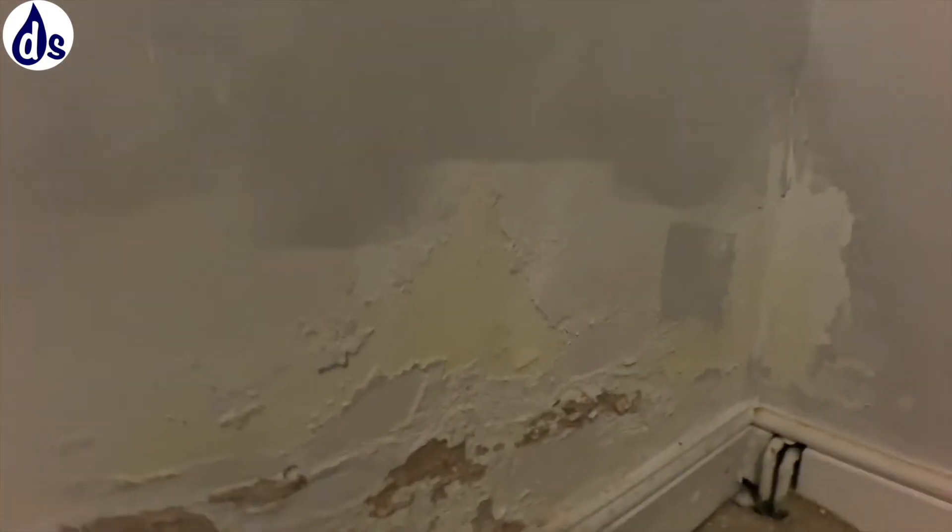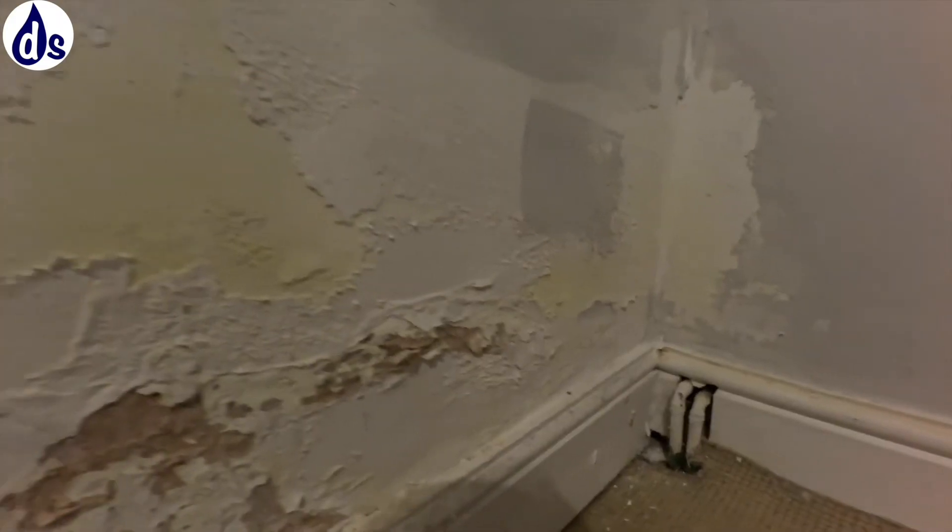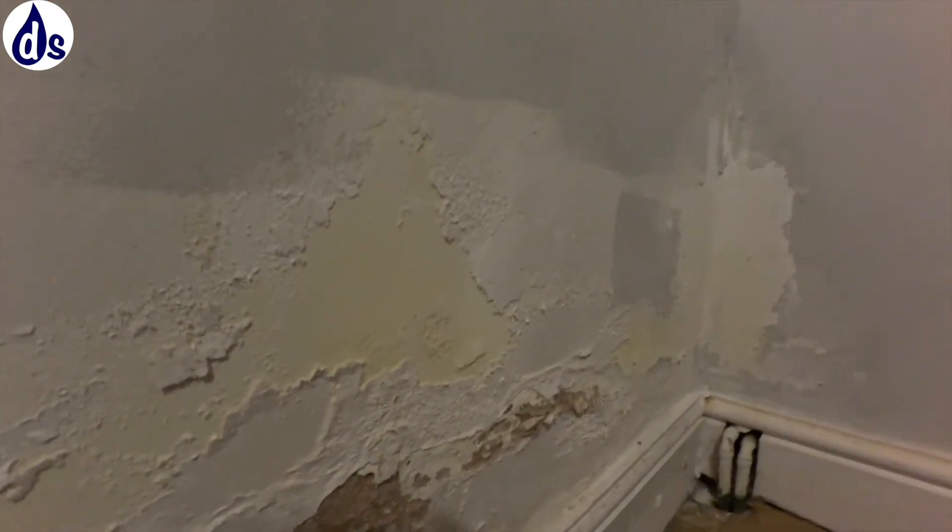This brown staining is because of water coming through the timber, and although some people will describe it as rising damp, it's not.